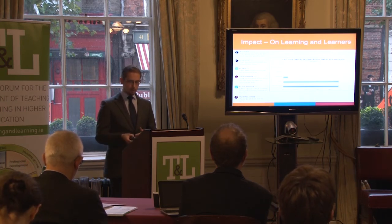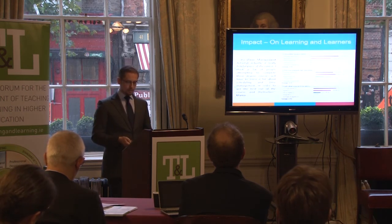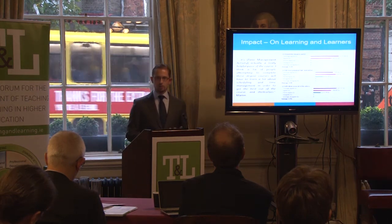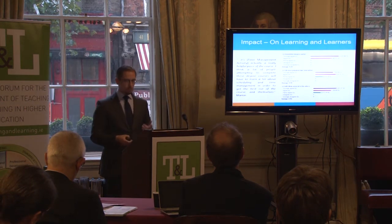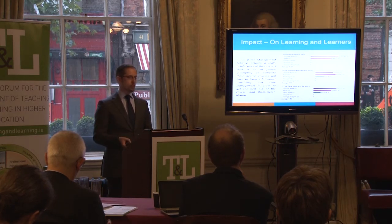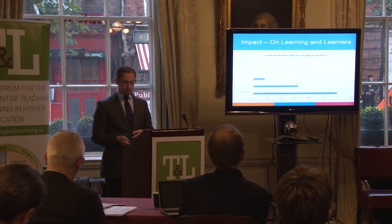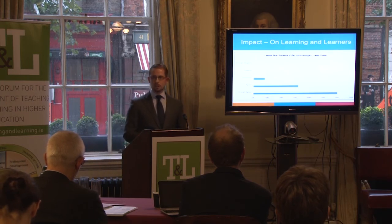When asked if they felt more prepared to become a flexible learner after taking the course, 12 of 25 respondents agreed that they did and another 12 strongly agreed. The feedback also indicates that the tools do what they were designed to do. For example, MOOC participants perceived that the time management tool helped them feel better able to manage their time. At the end of the course, 8 of 25 respondents agreed that they felt better able to manage their time and another 15 strongly agreed.